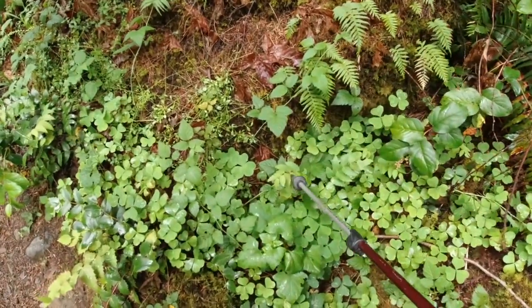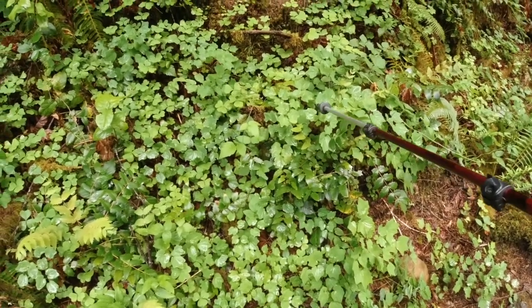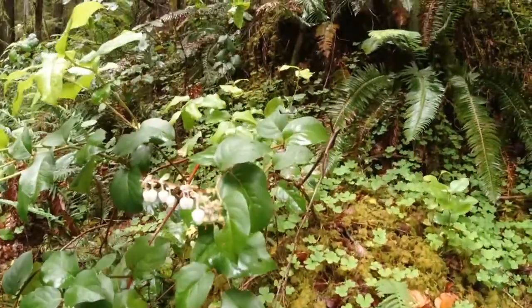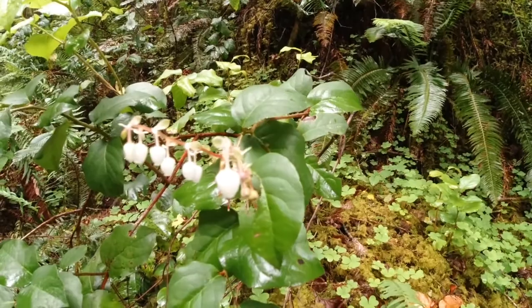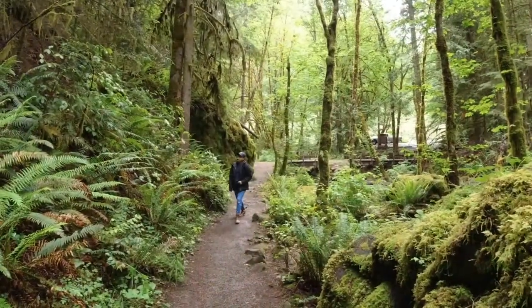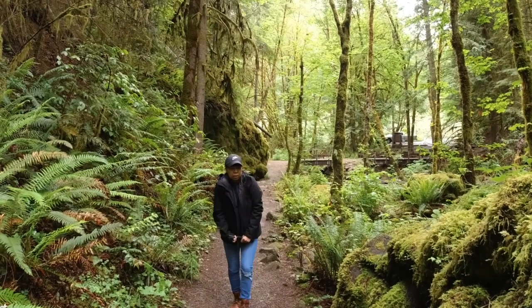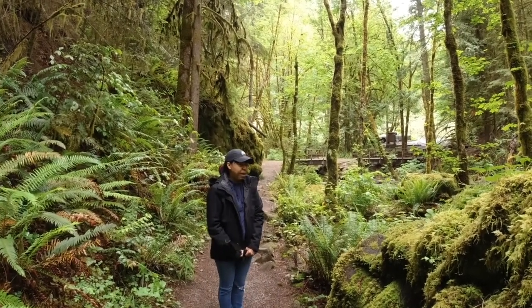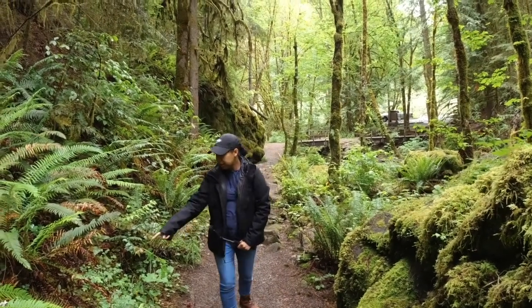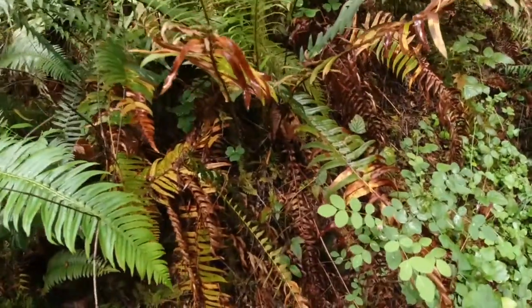We've got some Oregon grape. What's cool is Oregon grape is related to the barberries — same family. Oh, look at the pretty salal. It looks nice, fresh. Small wild rose right here — it's a tiny one. That's a rose, yeah — wild rose.